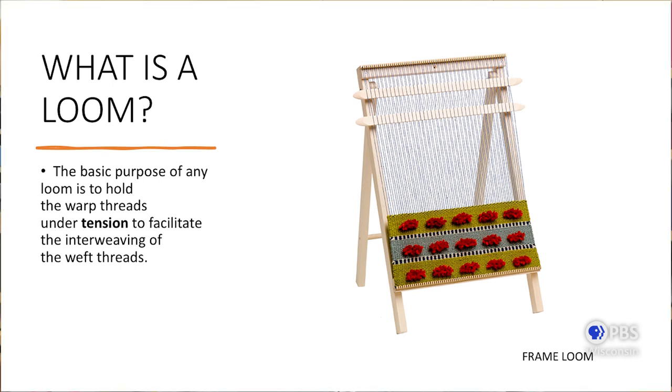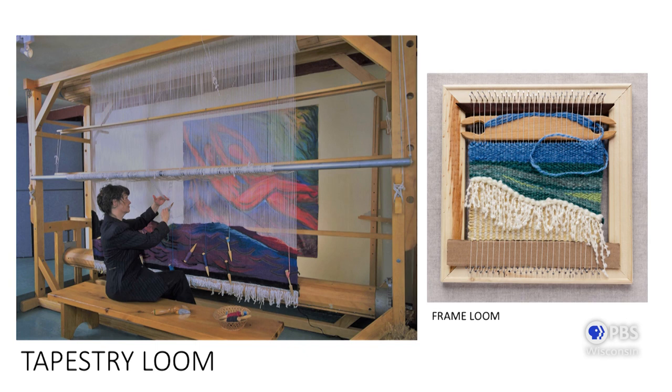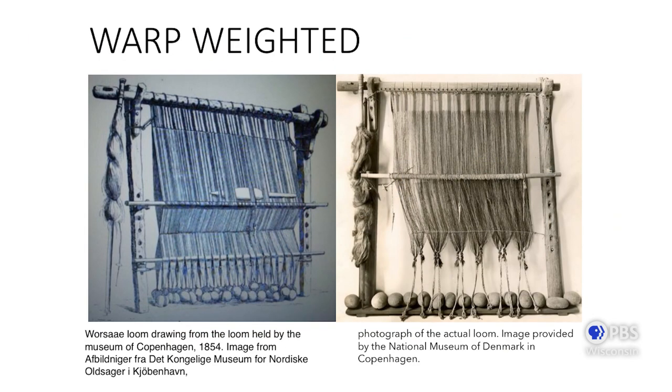Now let's discuss what a loom is. The basic purpose of any loom is to hold the warp threads in tension to facilitate the interlacement of weft threads. Here we have a frame loom. Here's an example of a tapestry loom — a vertical arrangement where the threads are held in tension up and down so the weaver can hold a drawing behind the loom as the plan for what she'll weave. These are warp-weighted looms, even older — stones or sometimes ceramic objects were used to weight the warp threads so the weaver could interlace the weft threads.